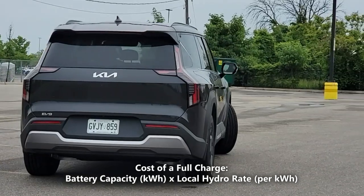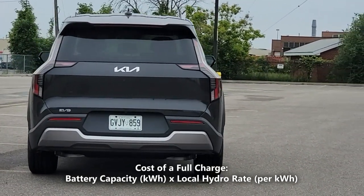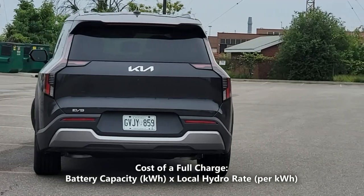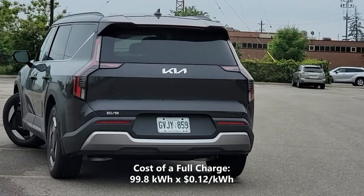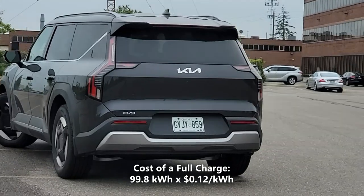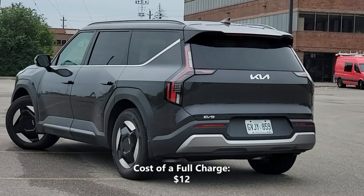Now let's calculate our cost of a full charge. We'll do that by taking the 99.8 kWh of battery capacity, and multiplying that by our local hydro rate of 12 cents per kilowatt hour. So 99.8 kWh multiplied by 12 cents per kilowatt hour gives us $12. That means a full charge in the EV9 would cost us $12.